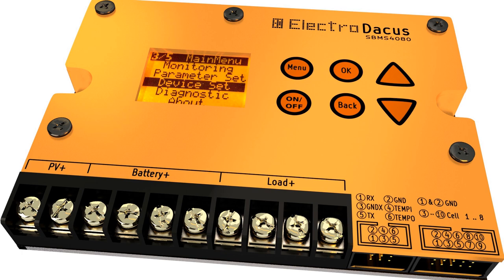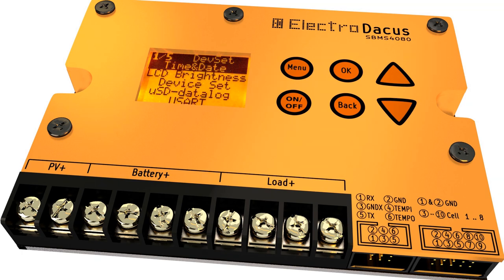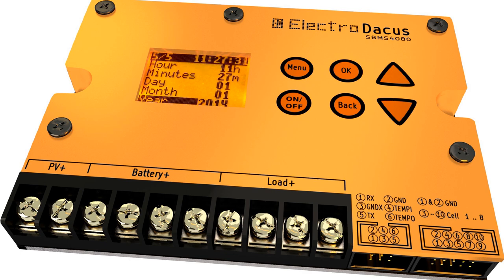It is also possible to program and store your own custom parameters, so any type of lithium batteries and any type of supercapacitors can be used.